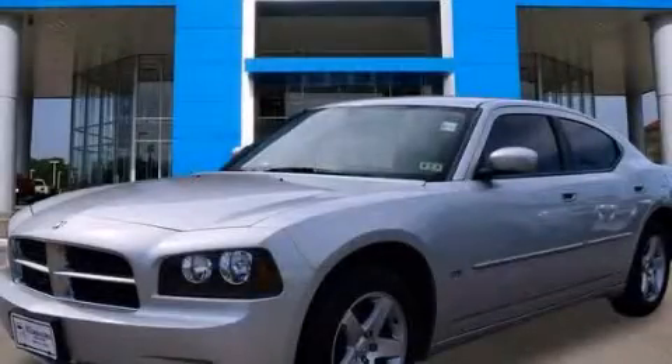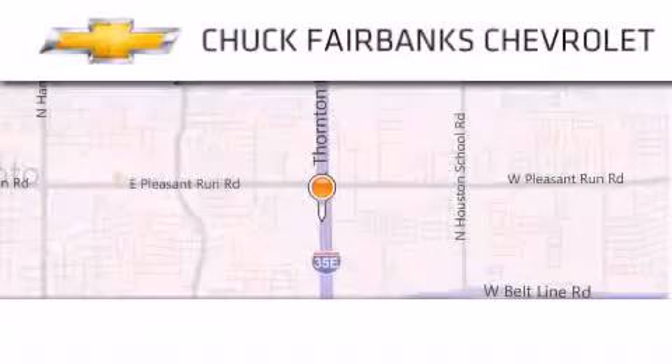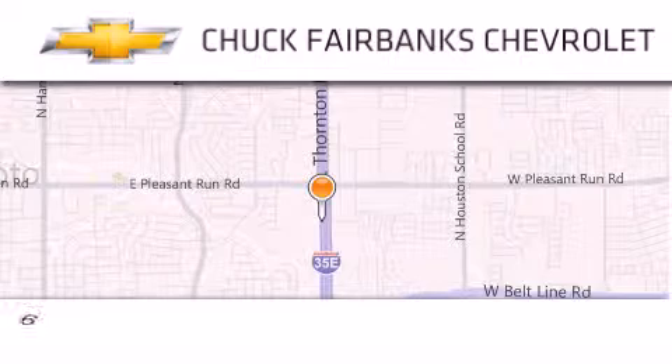Stop by today and test drive this automobile for yourself. Thank you for considering Chuck Fairbanks Chevrolet for your next new or pre-owned vehicle.